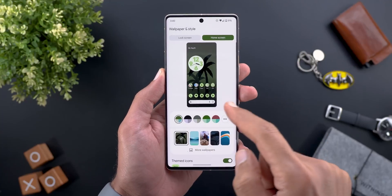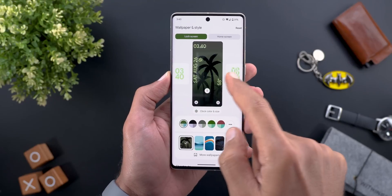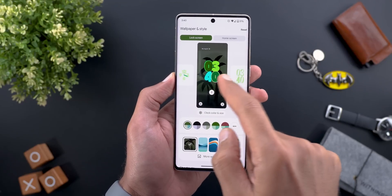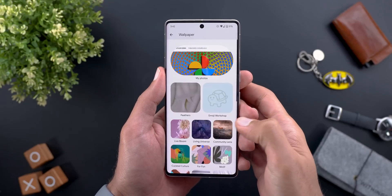Issue number five is that one of the clock styles under the Wallpaper and Style app is currently missing. Previously we used to have nine different styles, but now there are only eight.